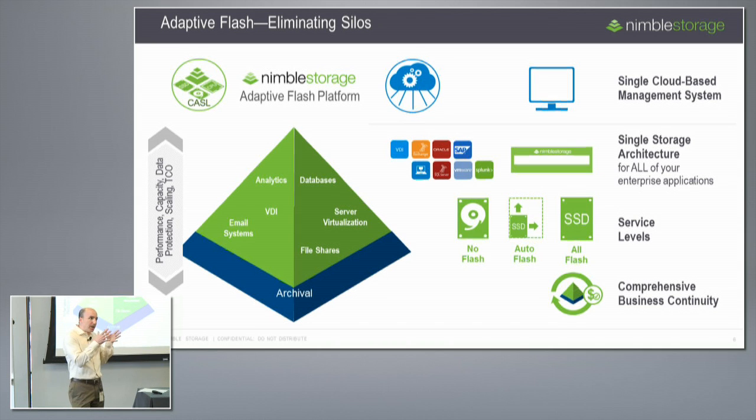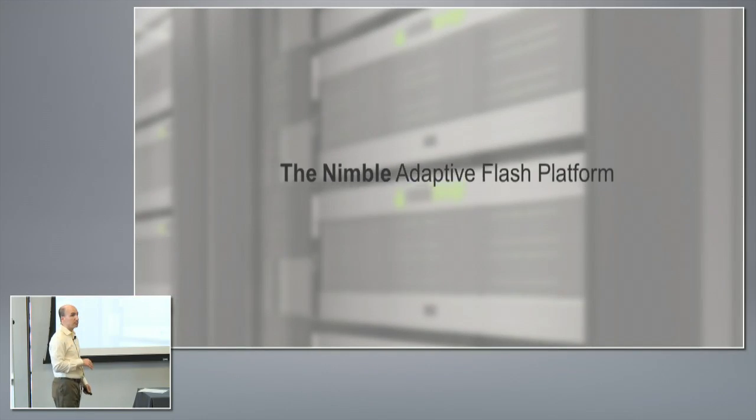Instead of deploying multiple storage tiers to address different needs, we built a system that supports a huge range of workloads — from capacity-heavy workloads requiring minimal performance all the way up to analytics and databases that typically require all-flash arrays today. A big part of our innovation this year within our software was creating multiple service levels within our system. Within Castle, our operating system, you can now deploy an all-flash service level that guarantees all IO is served from flash, or switch to a hybrid service level at the touch of a button — supporting all workloads within a single platform and infrastructure.